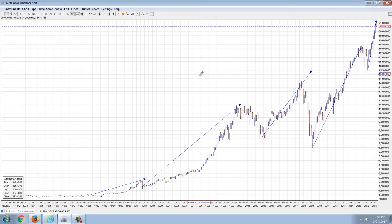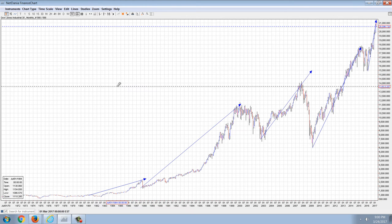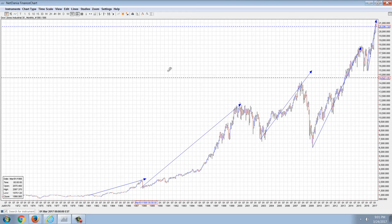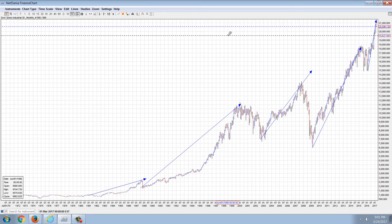The way that overbought bull markets work is that they move at an accelerated pace and then they crash. A good analogy is an airplane going into a stall. You can accelerate upward in an airplane and get to a near vertical climb, but at some point the amount of fuel forcing you upward is going to be overcome by the steepness of how fast you're rising. If you push it too far, you go into a stall — the plane flips and goes straight down. The same thing happens in markets.